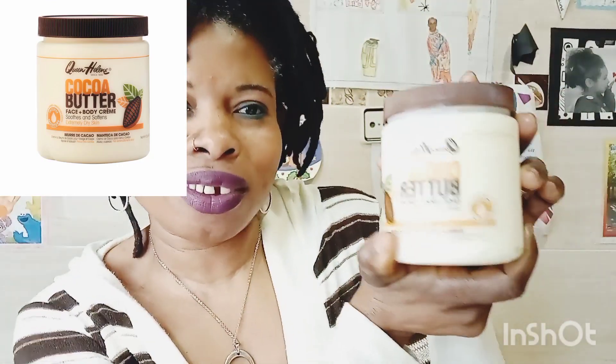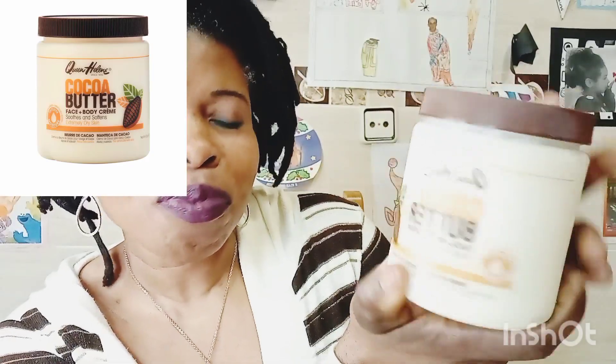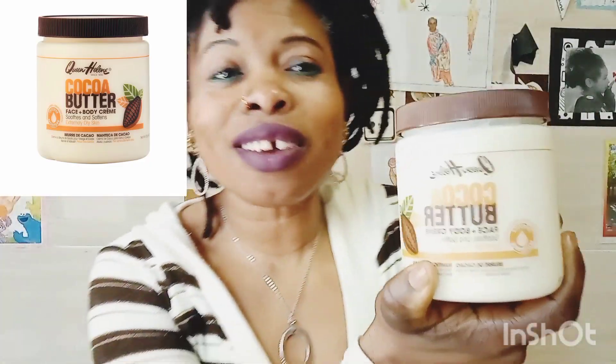In today's video, guys, I will be talking about the products I'm using now — my new product. I will be giving a review about this Coco Butter, Coco Butter Queen Helena. Can you guys see it? It's a face and body cream. This cream is amazing.